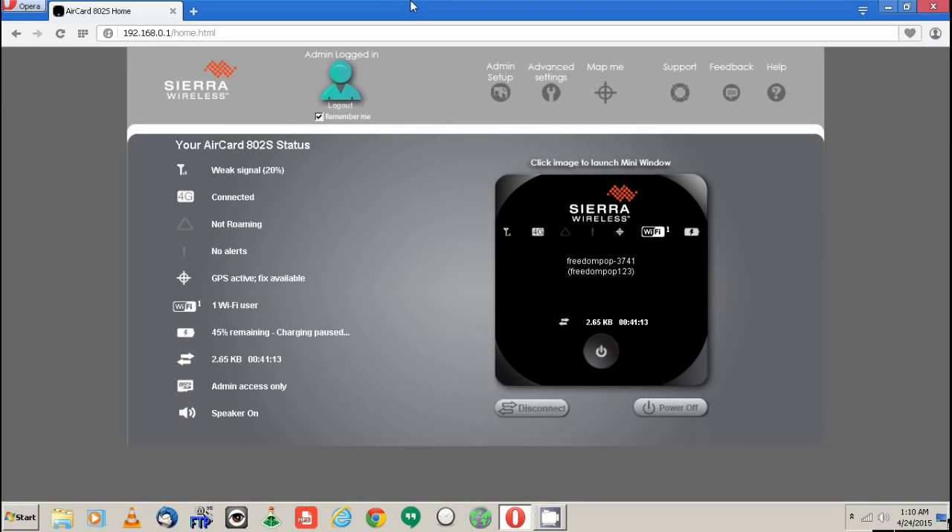I did a video before on having free cell phone service — it wasn't really free, it was basically calling people for free using an app as long as you're on Wi-Fi. This FreedomPop hotspot is an excellent alternative for that. If you want to try it out, you pay $40 for the device, and then you can try it out for free as long as you have 4G. If not, $3.99 a month for 3G and 4G capability.